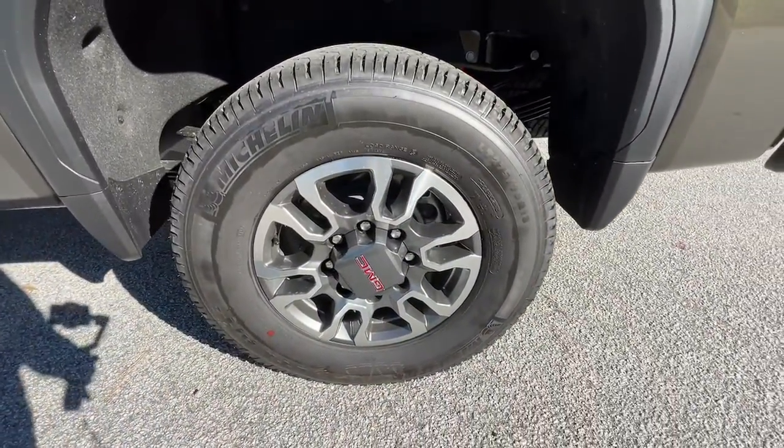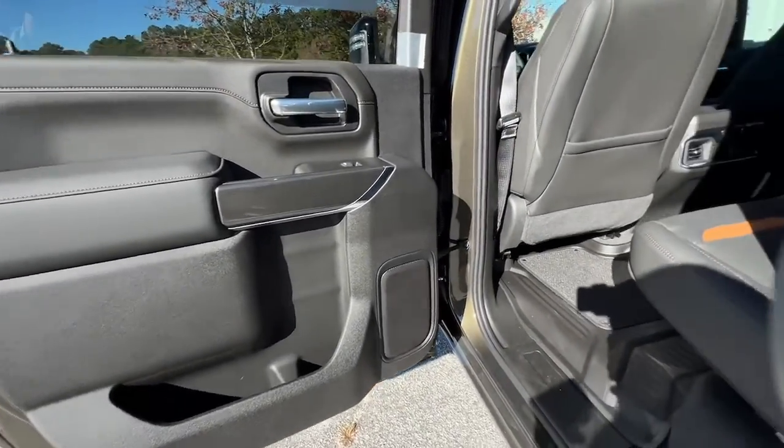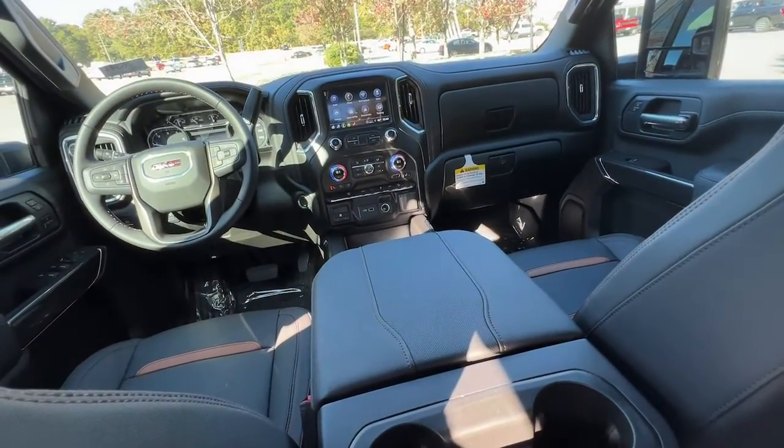Navigation system, keyless entry, fog lamps, heated mirrors, bed liner, keyless start, heated rear seat, satellite radio, four-wheel drive, power passenger seat.